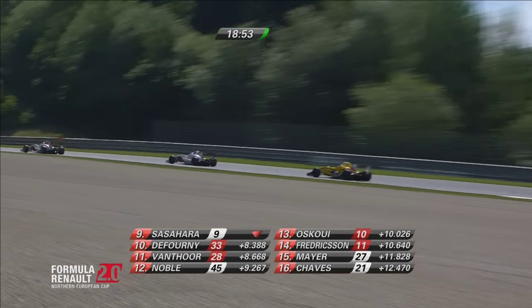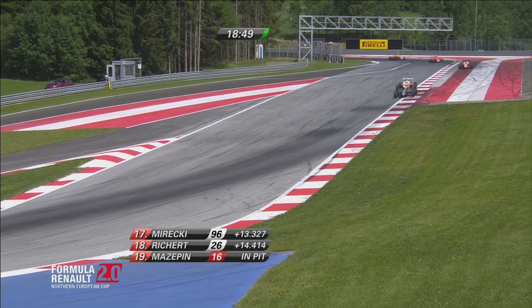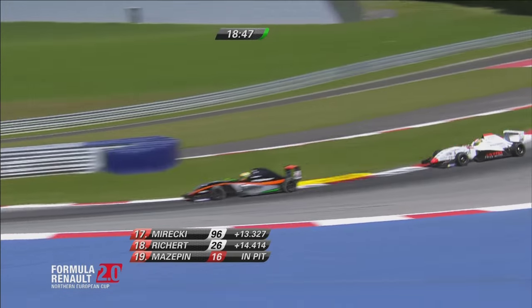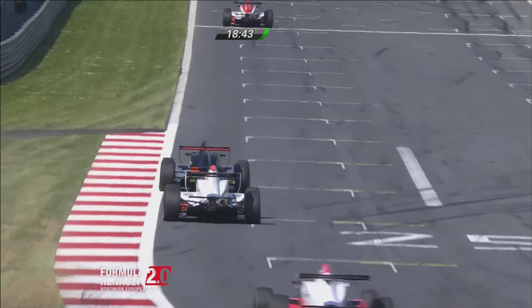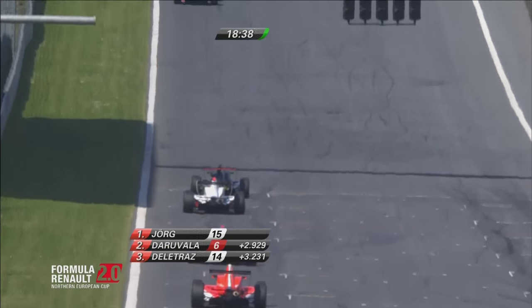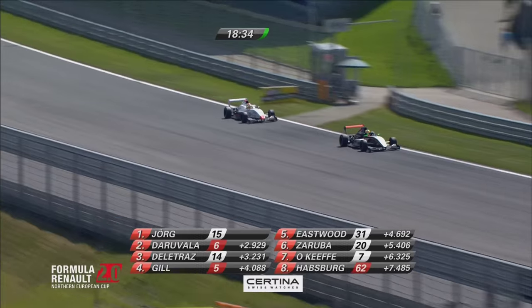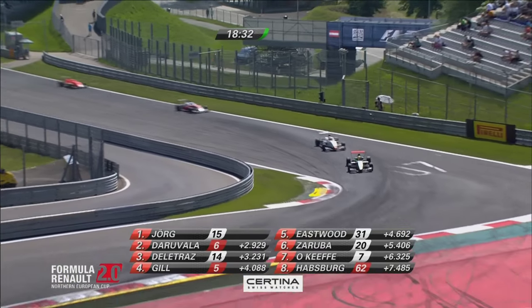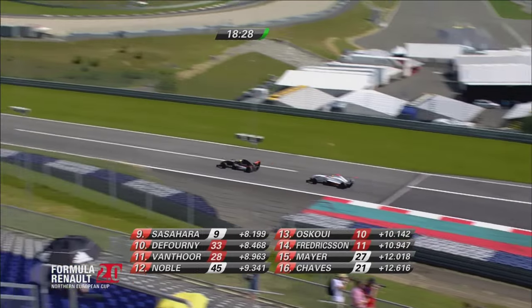There is Kevin Jörg — just see the back of his car as he crosses the timing line. Then P2 and P3 very close: Daruvala and Delatraz. Then it's Gill and Eastwood and Zoruba and O'Keefe and Habsburg. Sasahara and De Forney rounding out the order.